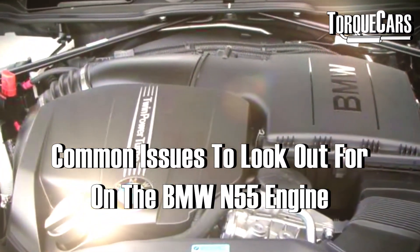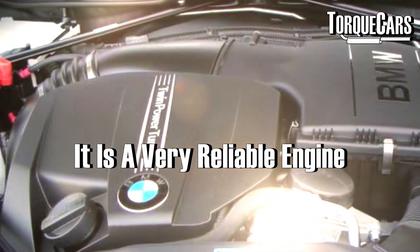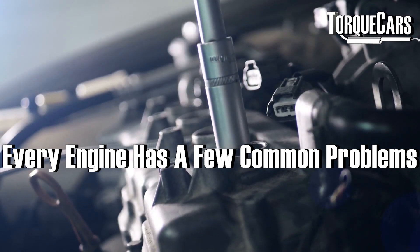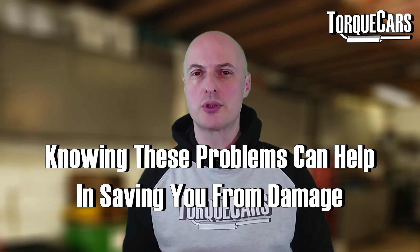What are the common problems and issues to look out for in the N55 engine from BMW? It's a very good engine and very reliable. There are always with any engine a list of common faults that crop up fairly regularly, and just being aware of these faults can allow you to look out for them, mitigate the damage they may cause, and even nip them in the bud by addressing those faults quite early on.